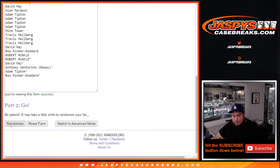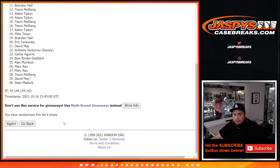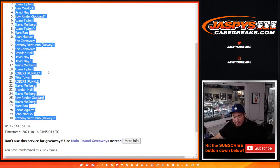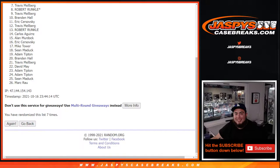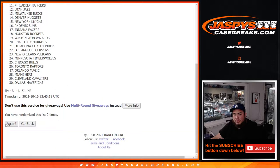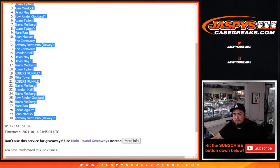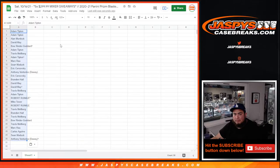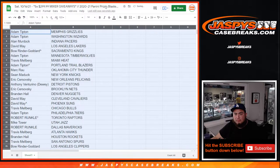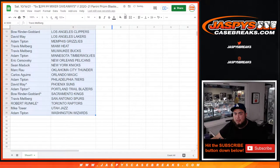Seven times now here on the names and teams. One, two, three, four, five, six, seven. Adam — Anthony V from Dewey. Seven times, seven times. One, two, three, four, five, six, and seven. Stay tuned to what you got guys. I'll quickly show you guys your teams for a quick 30 seconds to see them.